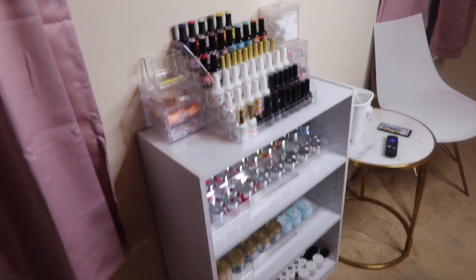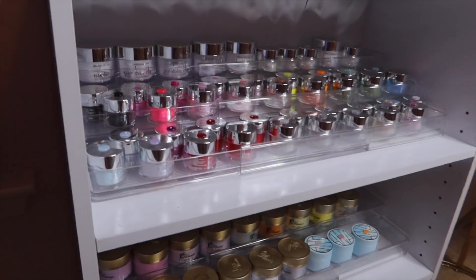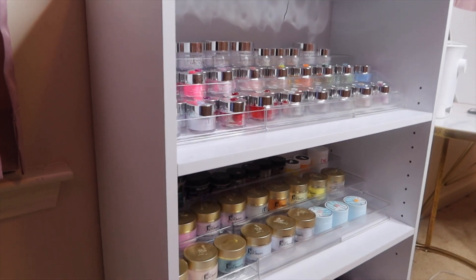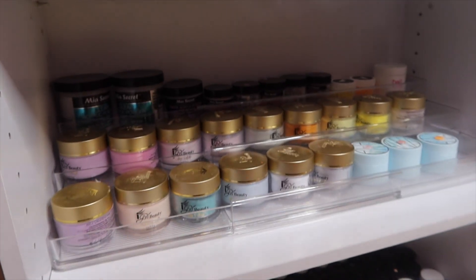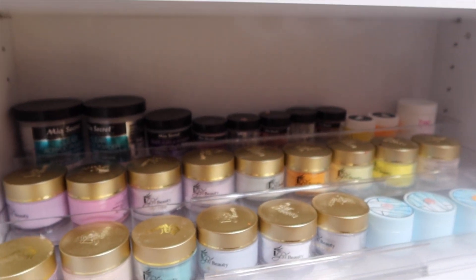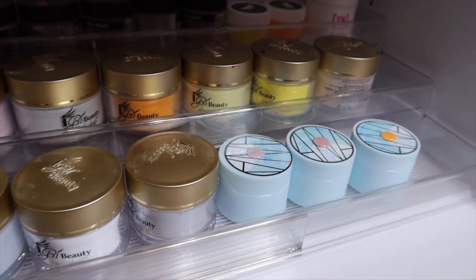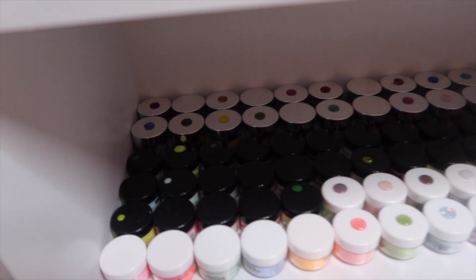Let me show you how I organize everything. Starting with acrylics — down here on the bookshelf is where I have all of my acrylics, and believe it or not this is all I own. At the top I have all my Double Dip products. On the second shelf in the back row I have Mia Secret, then Valentino and Young Nails. The second row and bottom row is iGel Beauty. Down here is a whole bunch of Model One, and towards the back is leftover Double Dip that I couldn't fit up top.